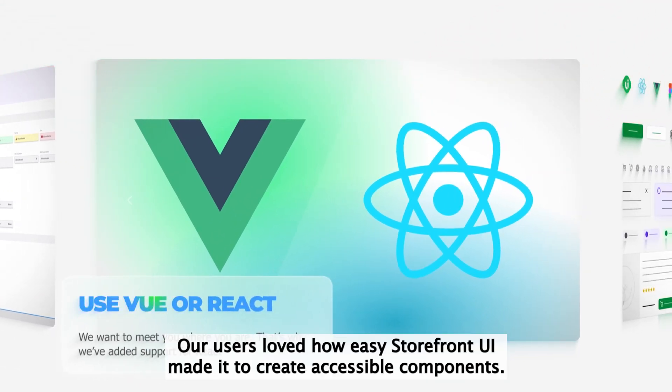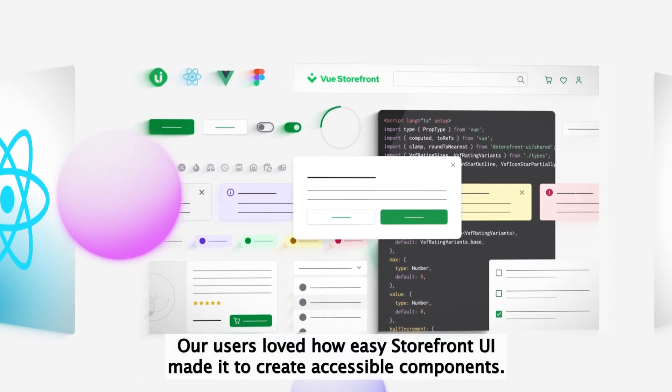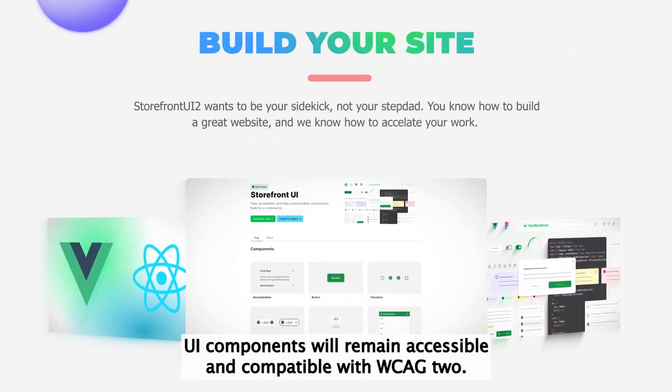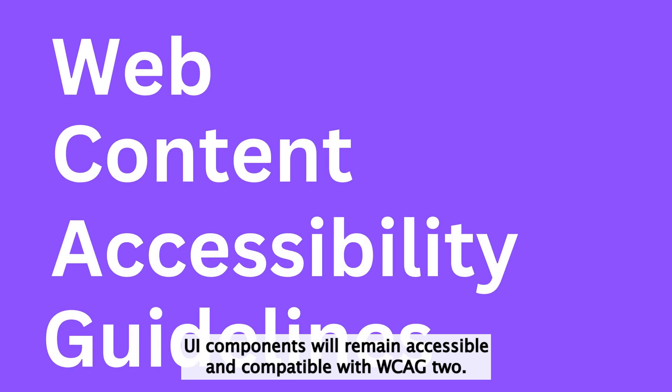Our users loved how easy Storefront UI made it to create accessible components. That's why the new Storefront UI components will remain accessible and compatible with WCAG 2.